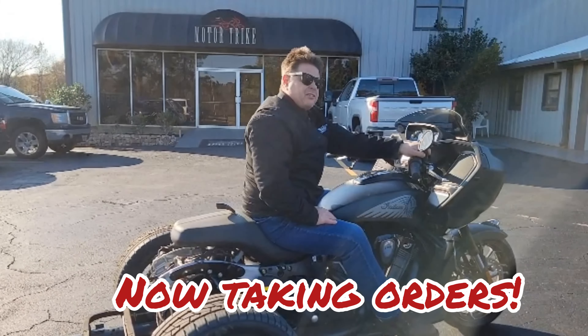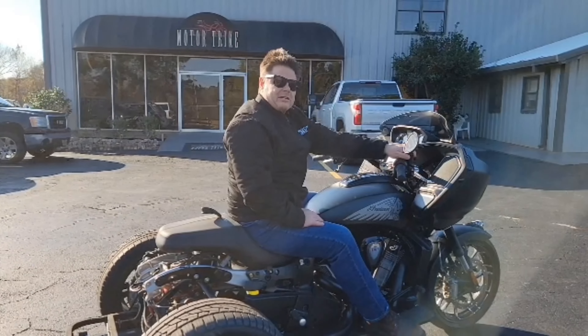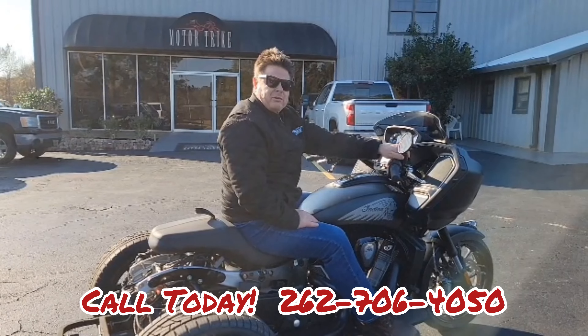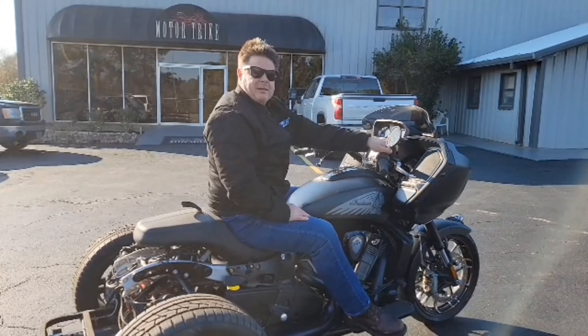This is very smooth. It steers easier than any other trike I've been on. I'm really excited to get ours done and built. Stay tuned because Indian Metro Milwaukee is going triking.